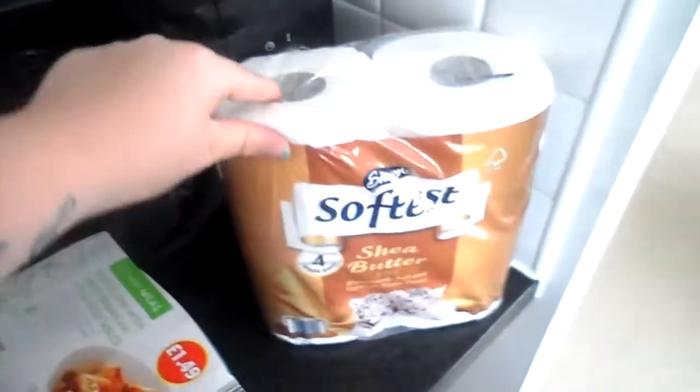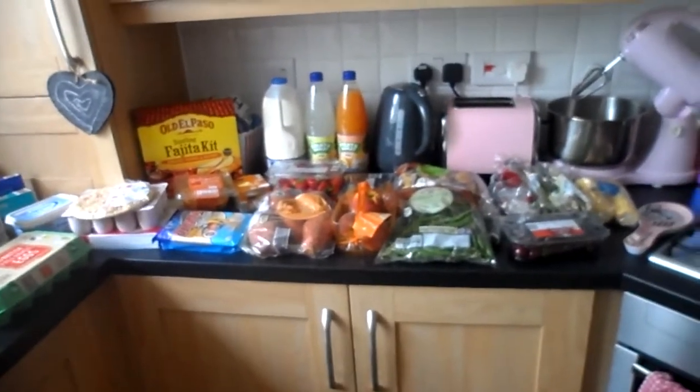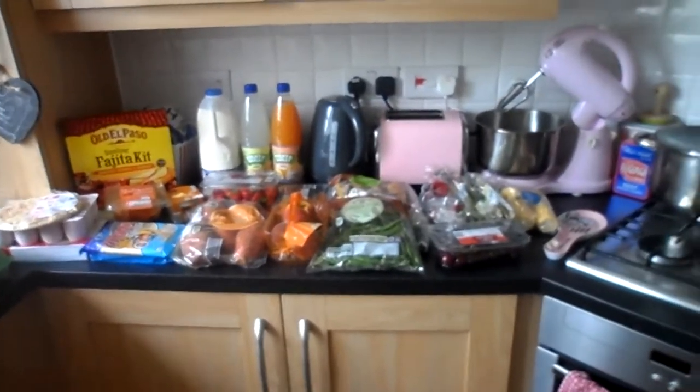And some blue roll. I haven't actually got the receipt but it came to £57 something. So I'll see you in my next video, bye!